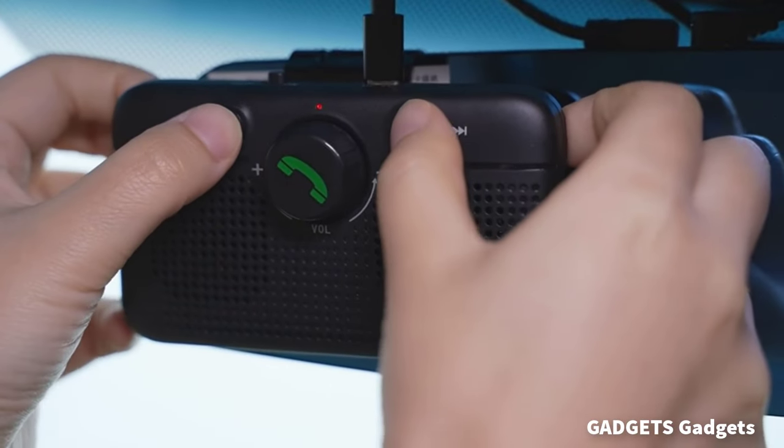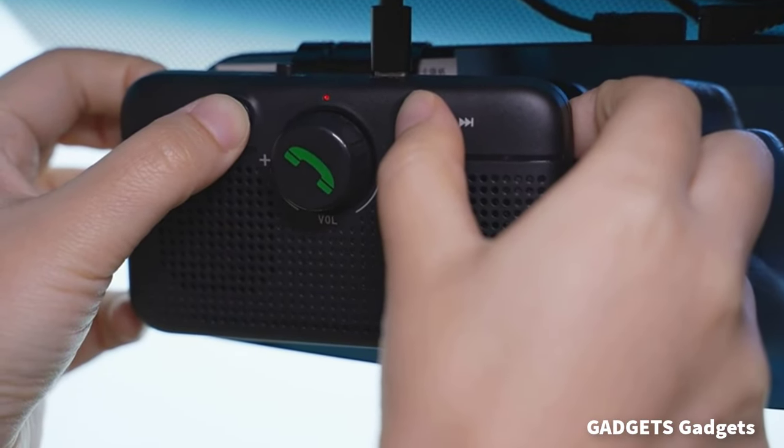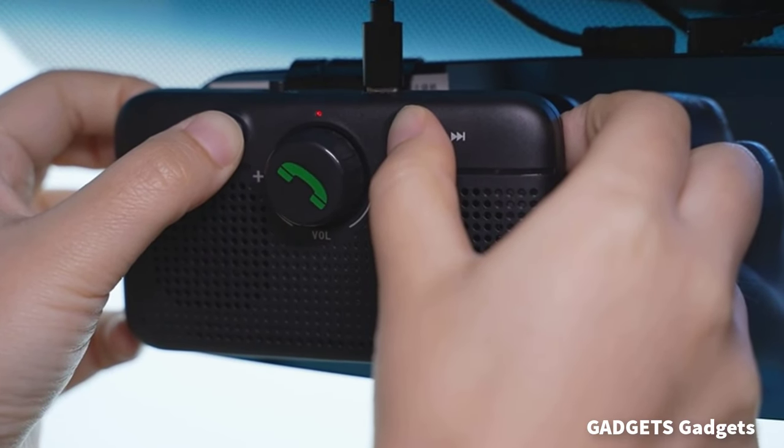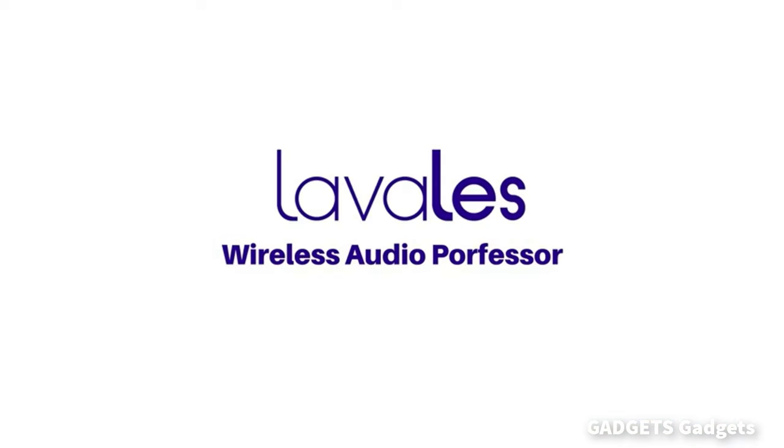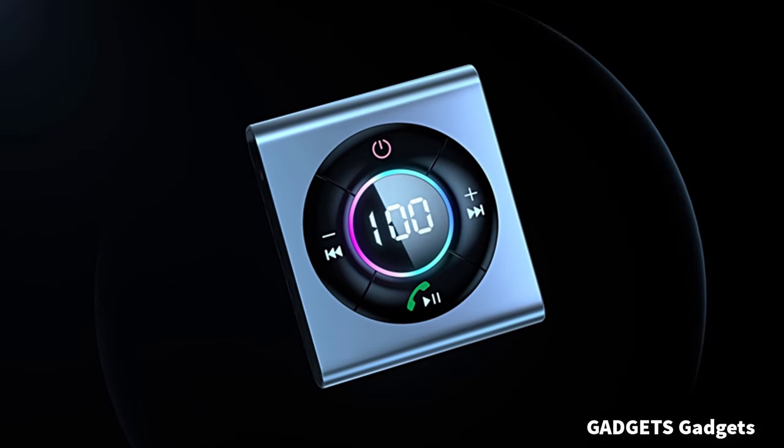This is a car Bluetooth 5.3 speaker. The hands-free car kit is particularly designed for crystal clear and loud voice for both caller and callee. With noise reduction and CVC 8.0 echo cancellation technology, it brings you a clear call experience.